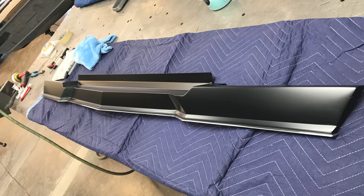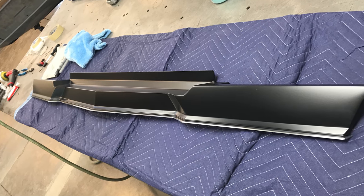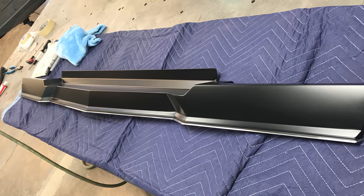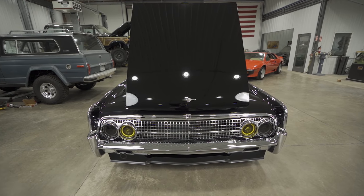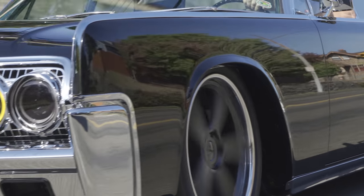We modified the front bumper, opened up the center to allow more airflow into the car, and built a custom chin spoiler on the bottom. It's functional. It gets a lot of attention and really changed the look of the car. It made it a lot more aggressive.